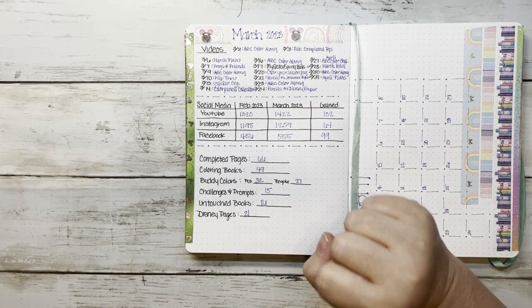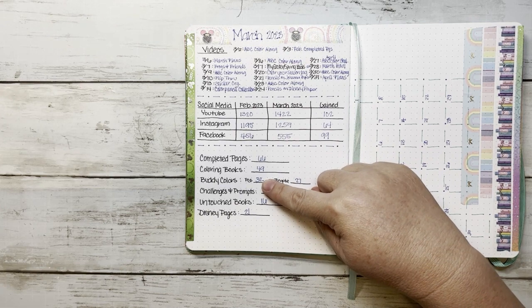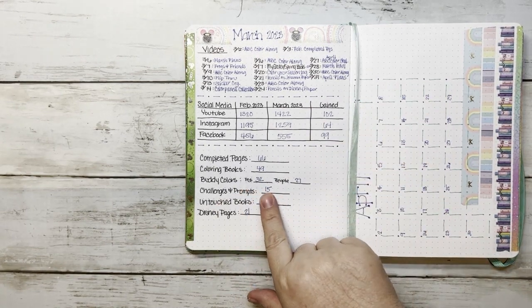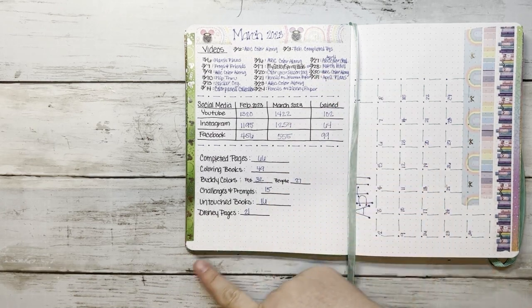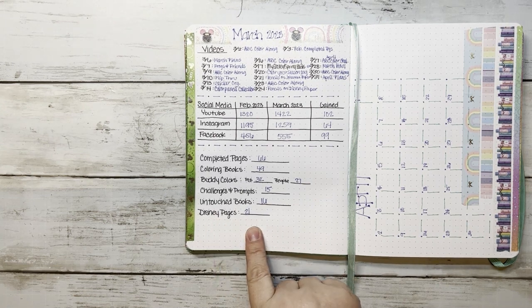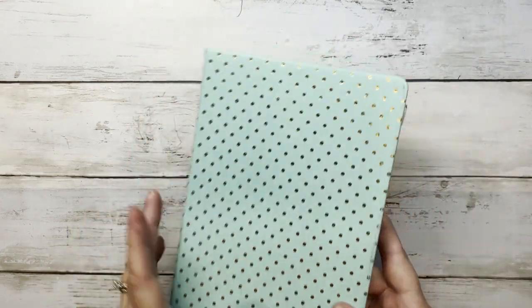For completed pages: I completed 66 pages this month — ridiculous! I colored in 49 coloring books, buddy colored with 27 different friends for 32 pages, completed 15 challenges and prompts, colored in 16 untouched coloring books, and 21 out of 66 pages were Disney. My plans video with 10 untouched coloring books is really working — I love it!